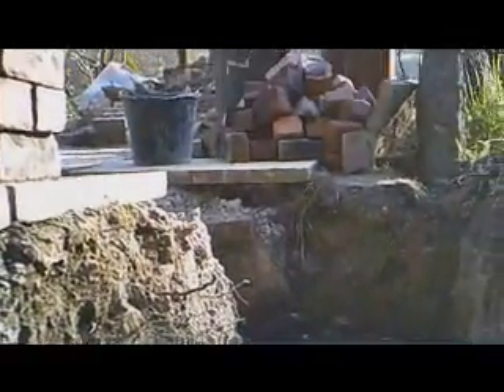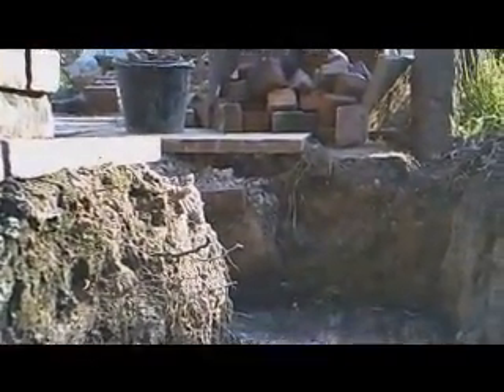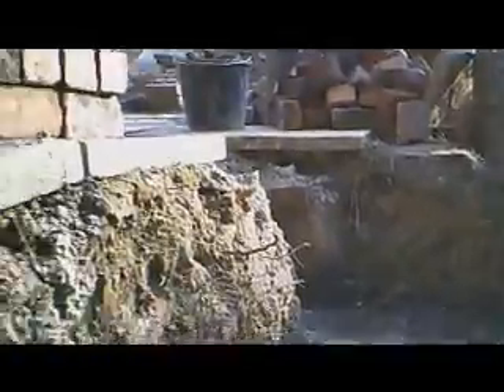Possibly up to that second step, and then that's where the block work will take over. This top step is actually higher than the floor, so the bricks will probably come up to that level, and then I'll start putting stone on. These are proper big heavy solid bricks — my back's killing me.